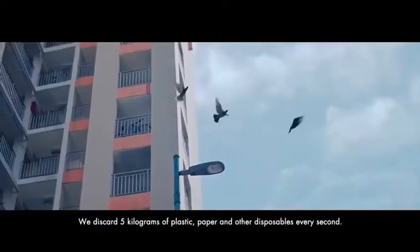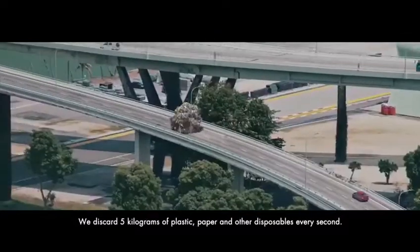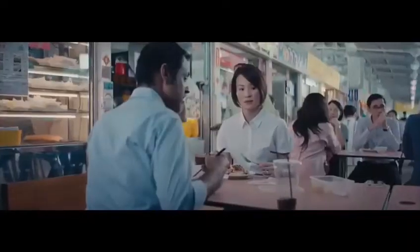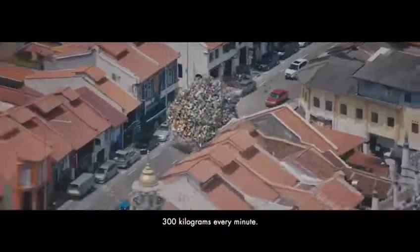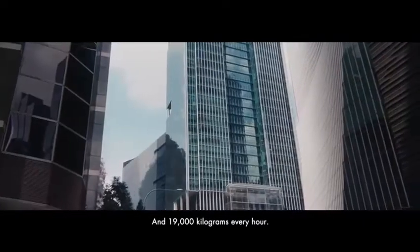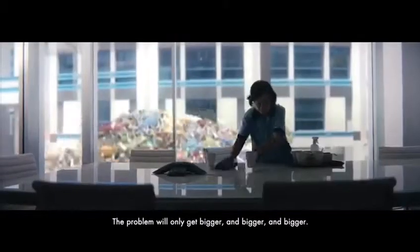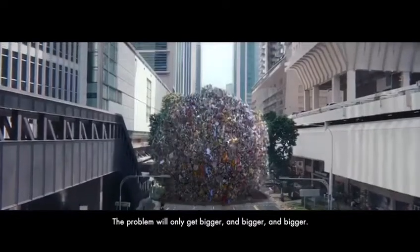We discard 5 kilograms of plastic, paper and other disposables every second — 300 kilograms every minute and 19,000 kilograms every hour. The problem will only get bigger and bigger and bigger.